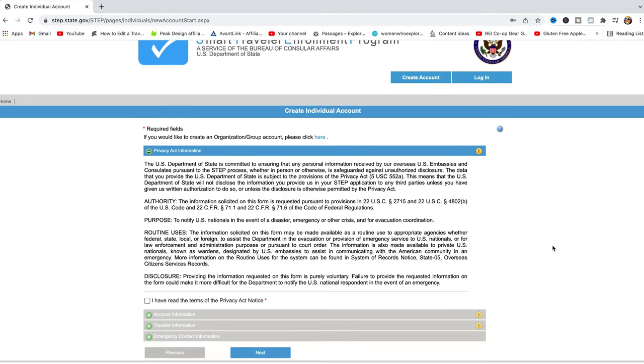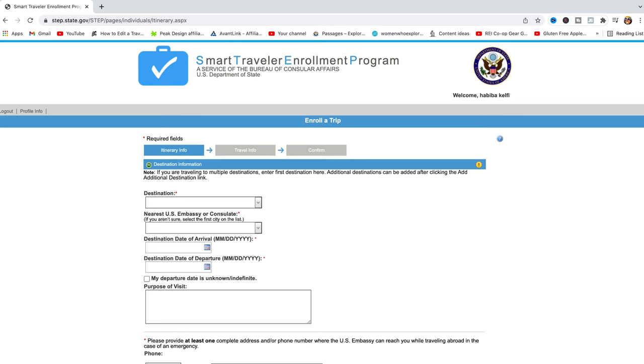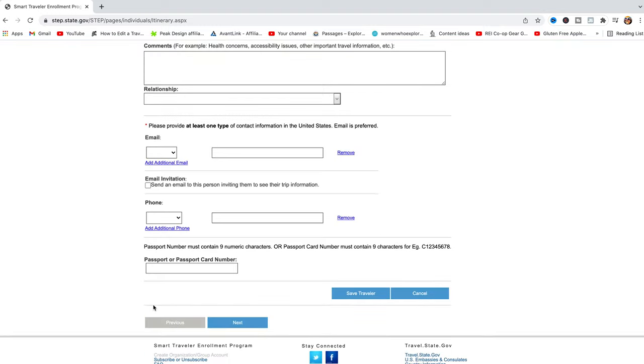The third thing, especially for American citizens, is to register with STEP — the Smart Traveler Enrollment Program. This is a free service where you can enroll with the embassy or consulate of the country you are traveling to, important for safety reasons. You basically share where you're traveling, how long you'll be there, and what activities you're doing. By enrolling in STEP, you'll receive notifications from the consulate and embassy about what's happening — for example, protests, natural disasters, or areas you should avoid — throughout your trip.